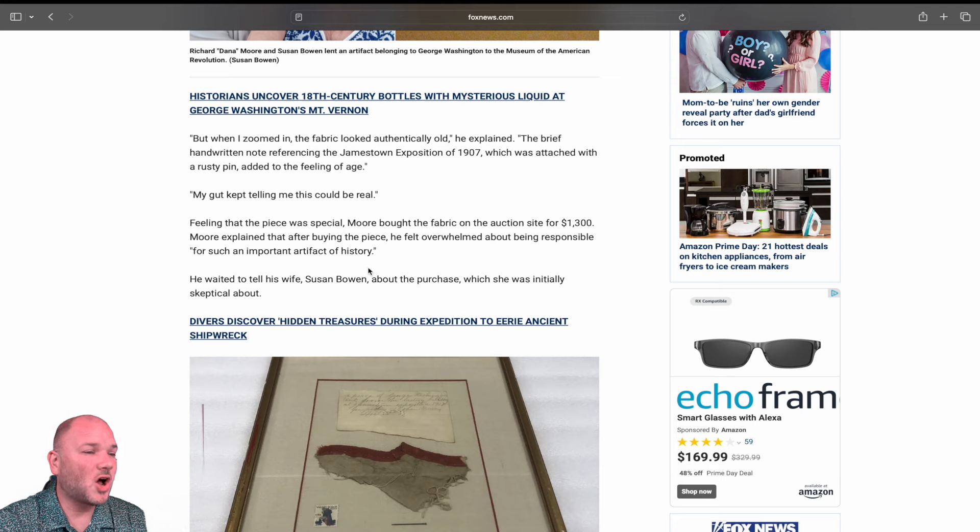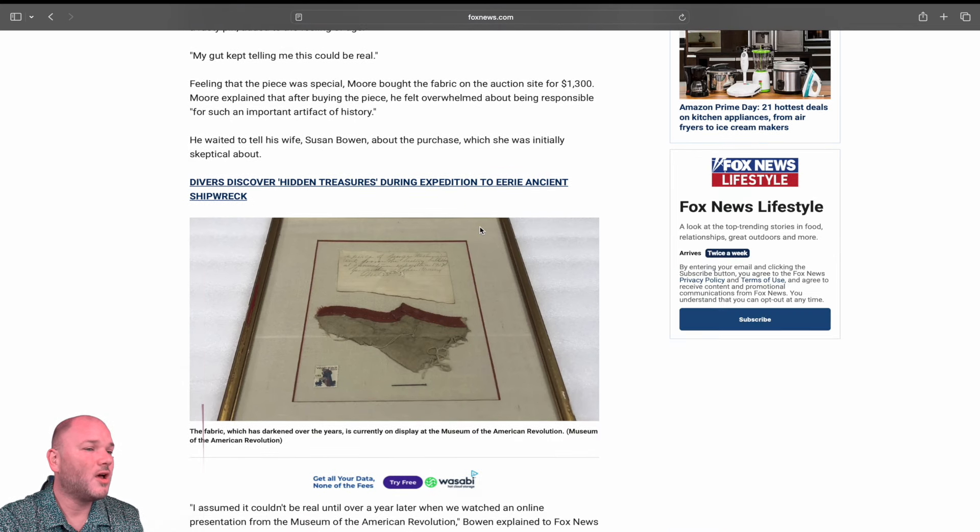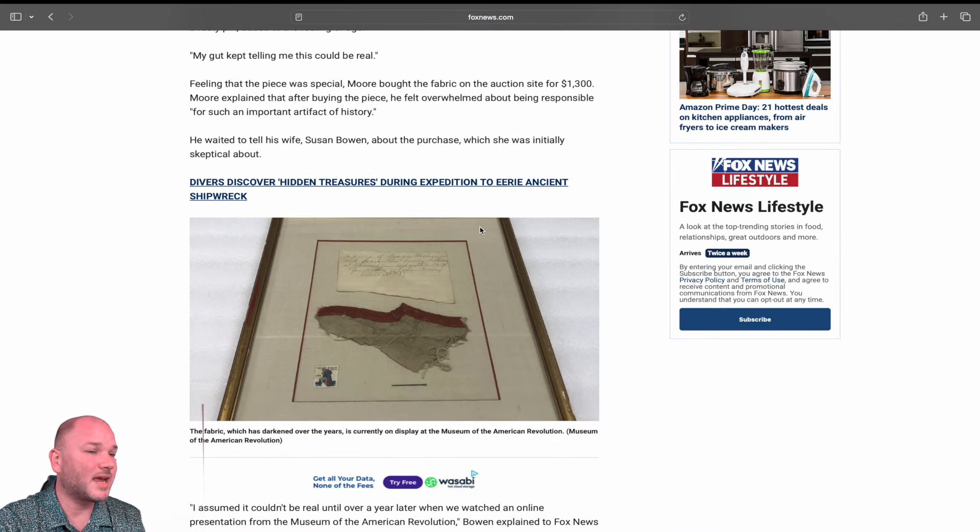When he zoomed in, the fabric looked authentically old. The brief handwritten note referencing the Jamestown Exposition of 1907, which was attached with a rusty pin, added to the feeling of age. His gut kept telling him this could be real. Feeling that the piece was special, Moore bought the fabric on the auction site for $1,300 — definitely a gamble.